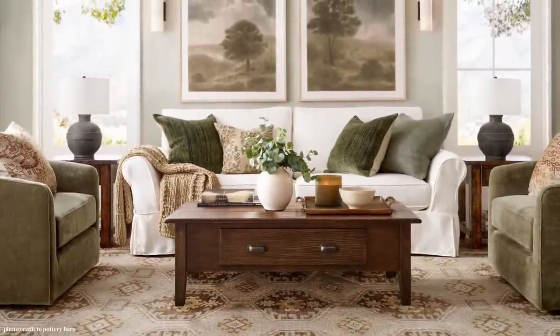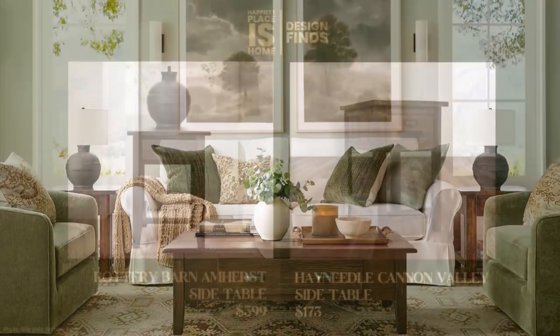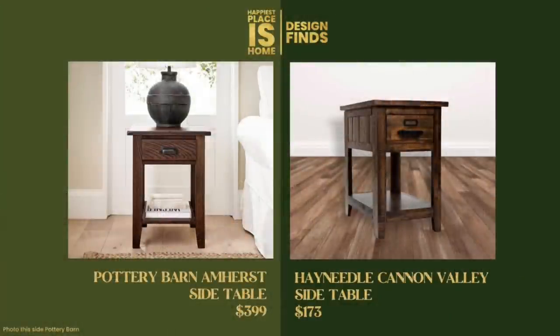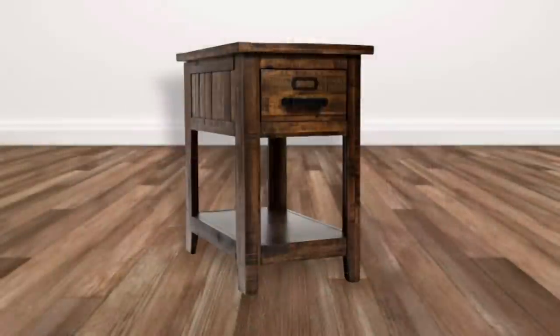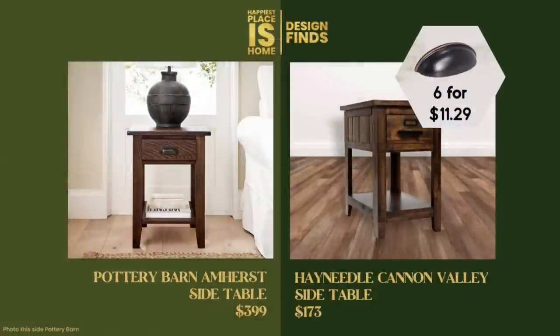Now let's take a look at the side tables — as we said, these were matchy-matchy, and that's new for us. The Pottery Barn Amher side tables are $399 each. I found the same dupes for the side tables as I did for the coffee table. The Hay Needle Cannon Valley is $173 per table, which is a fabulous deal. If the farmhouse drawer pull is what's pulling you into the design, those are available on Amazon — six for $11.29 in oil-rubbed bronze.